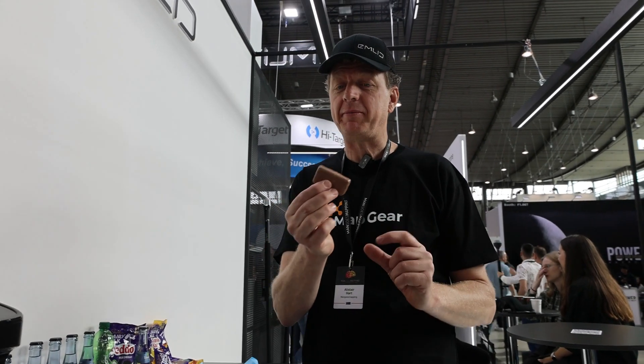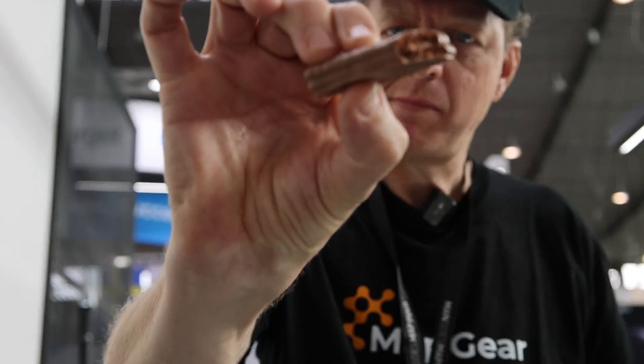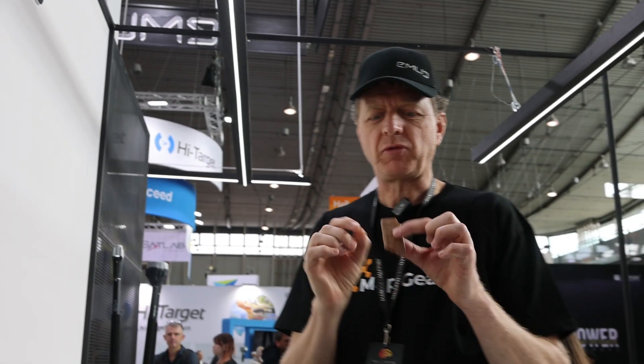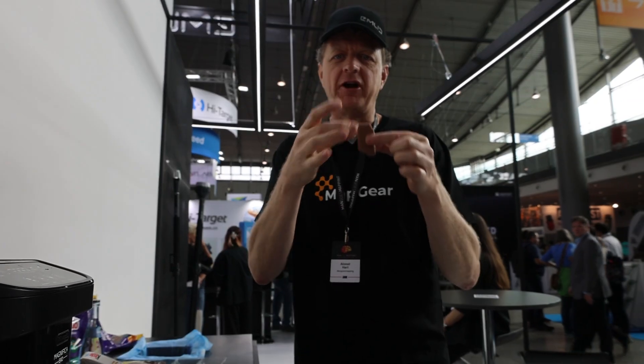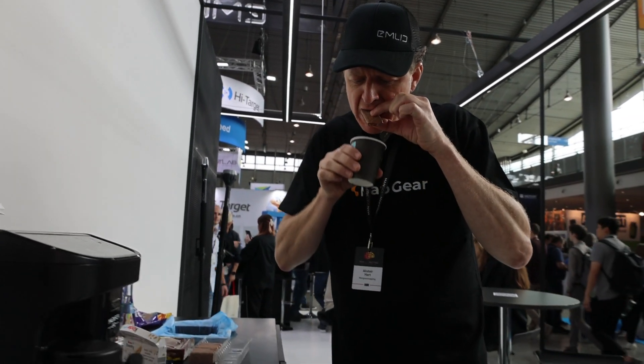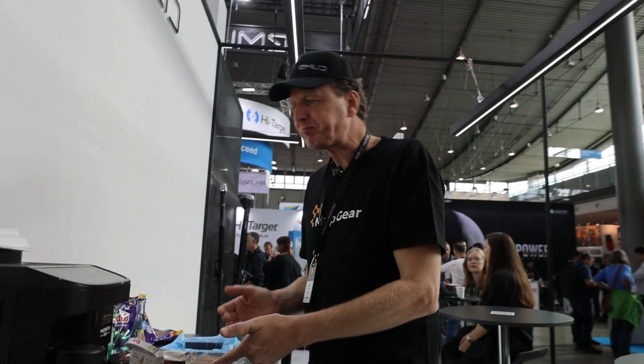To do a Tim Tam Slam, first nibble off the corner on opposing sides of the biscuit. Then suck the coffee up through the biscuit — once the coffee is in your mouth, the biscuit is completely saturated with hot liquid and melting. You've got to act fast. And that is how you do a Tim Tam Slam.